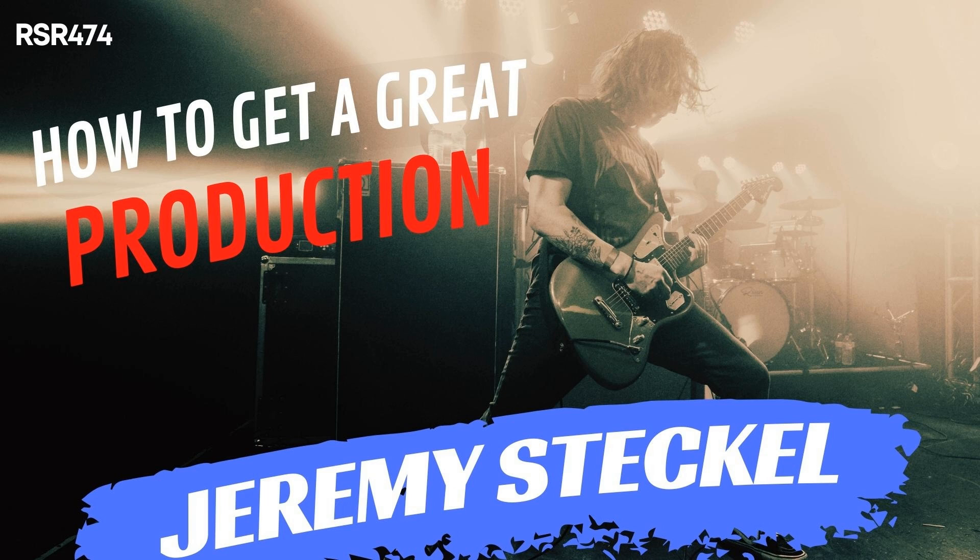Welcome back to Recording Studio Rockstars — I'm Lyd Shaw, bringing you into the studio to learn from recording professionals so that you can make your best record ever. My guest today is Jeremy Steckel, a musician and producer in Columbus, Ohio. Having settled into an indie pop and rock production and mixing universe, Jeremy focuses on building the landscape of the song around the vocal performance.